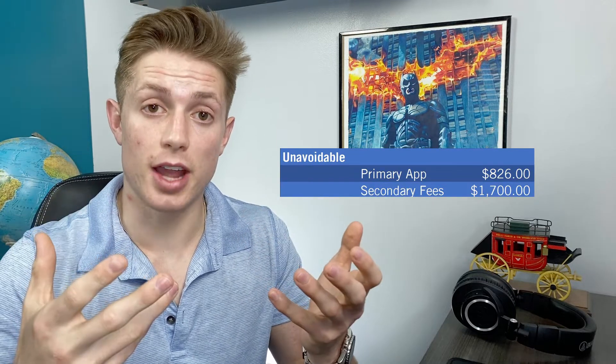Then on top of that, you have secondary fees for when you actually submit your secondary application. This ranges from about $60 to $130. A happy medium is $100 per school, so that brings you to another $1,700 to submit all of your secondary applications.